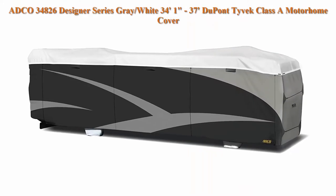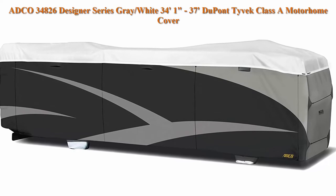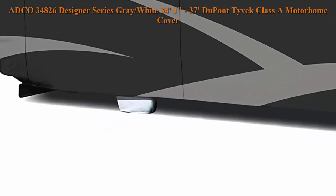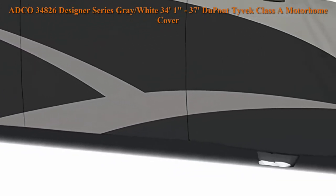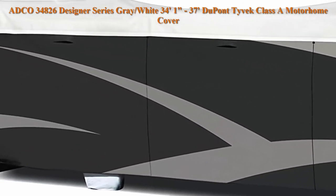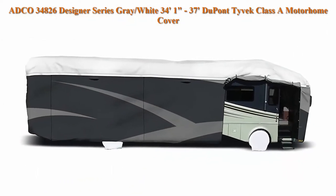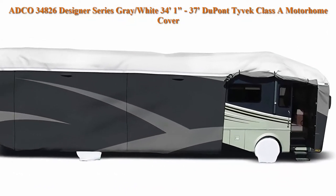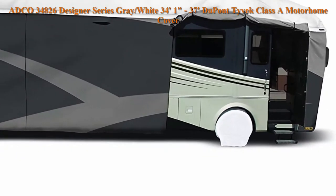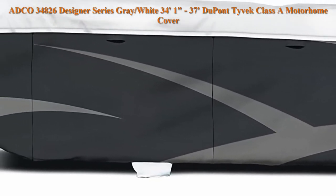Top 4. ADCO 34826 Designer Series Grey/White, 34 feet 1 inch to 37 feet, DuPont Tyvek Class A Motorhome Cover. Slip seam strapping system cinches at the top and bottom for a perfectly snug fit and prevents cover from wind damage. Reinforcements throughout bottom and top of side panels. Water resistant but breathable. Tyvek RV top panel reflects sunlight, keeping RV cooler.